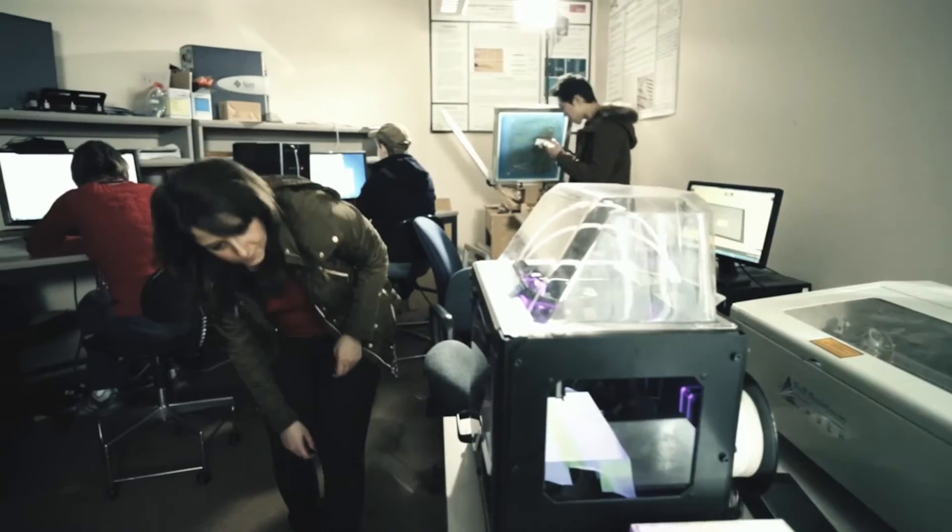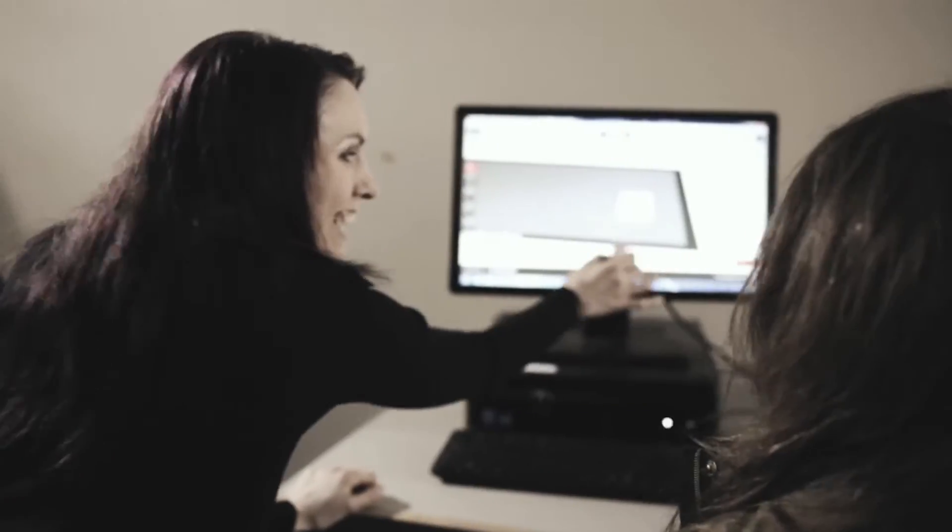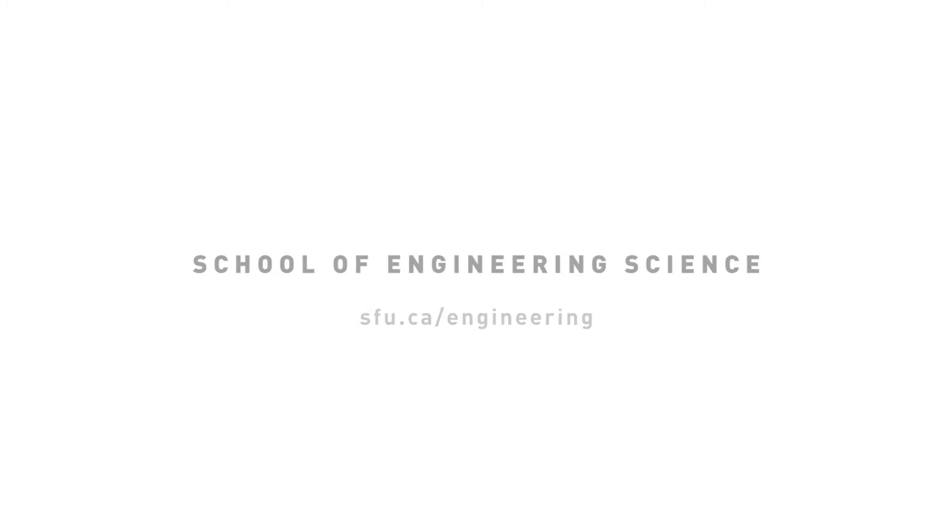At SFU especially, there are a lot of opportunities for undergraduate students to do research. Being able to actually go into the professor's lab gives students a completely different view of learning than what you get in the more formal classroom setting.